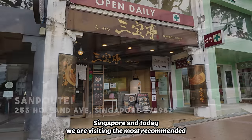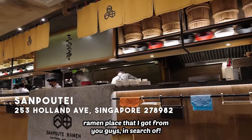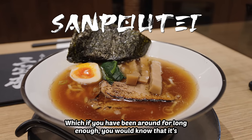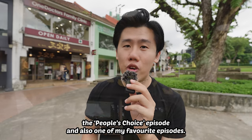I'm here at Holland Village, Singapore, and today we are visiting the most recommended ramen place that I got from you guys in search of the best ramen in Singapore. Episode 12 baby! Which, if you have been around for long enough, you would know that is the people's choice episode and also one of my favorite episodes.